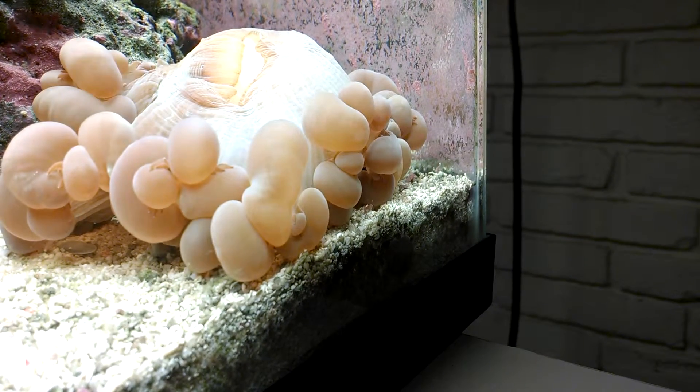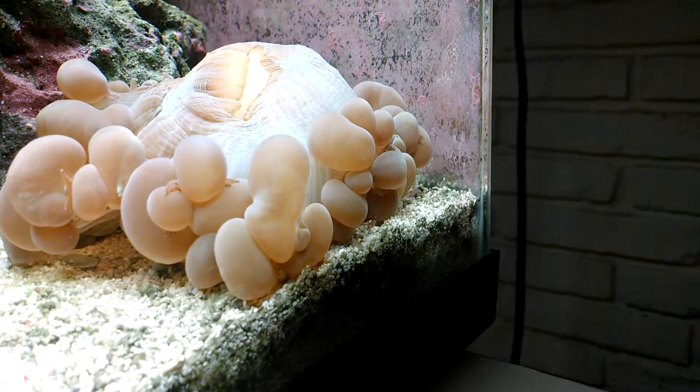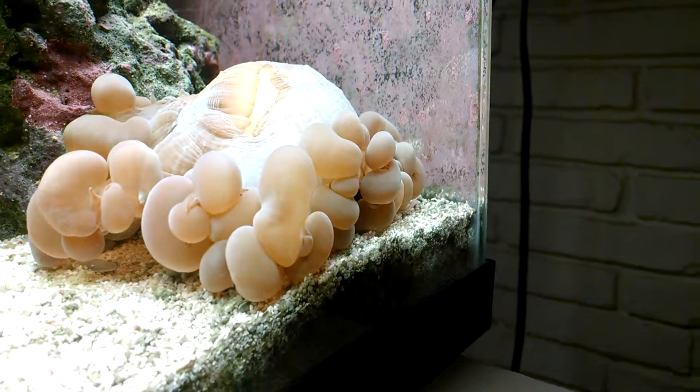It's a fascinating process here. Since the first one, there's been at least four others. We'll do another video later, maybe when it's nursing.